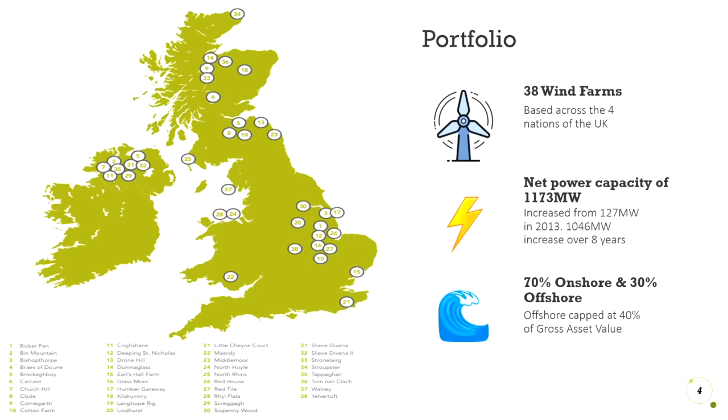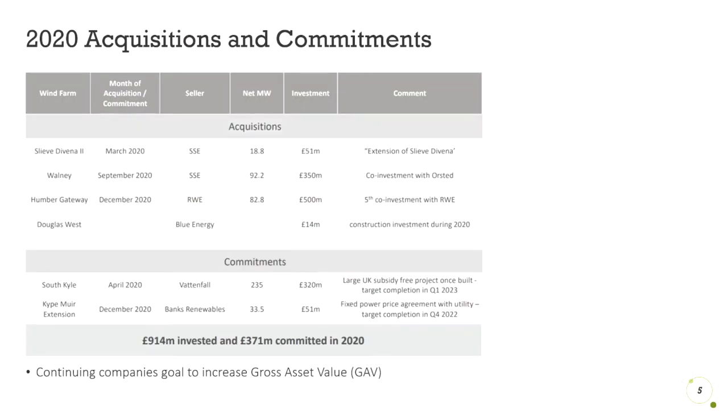Currently, 70% of its farms are onshore, with the other 30% being offshore. They have set a cap of 40% for offshore wind farms. In 2020, they acquired four new wind farms and have made commitments to two more that will be completed at the end of 2022 and the start of 2023. These acquisitions and commitments continue to increase the gross asset value of the company.